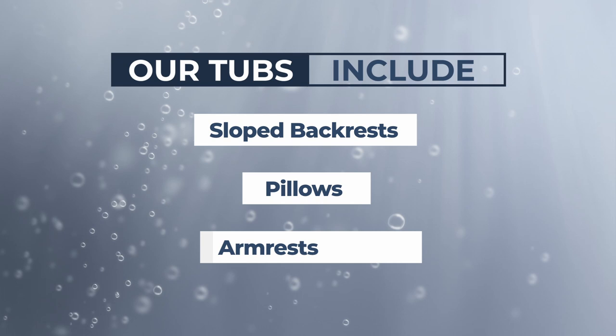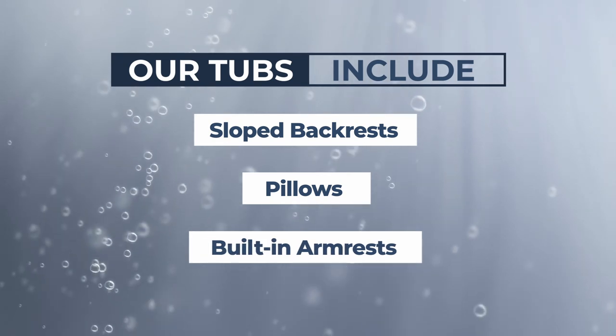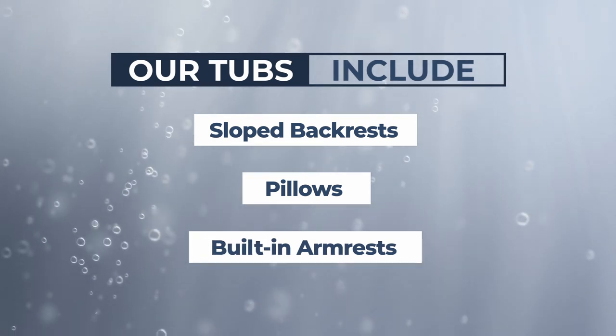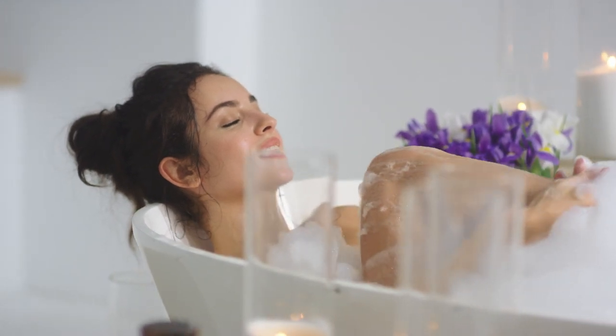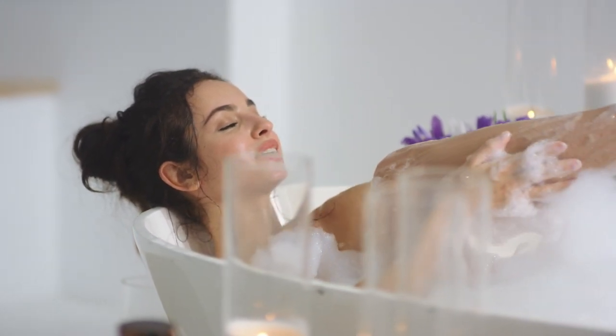Many of these two-person bathtubs come with sloped backrests, pillows, and built-in armrests to ensure stability and luxury. Not only is it the perfect tub for soaking, they also come with several customizable options including an air bath therapy system, a wave system, and a whirlpool system.